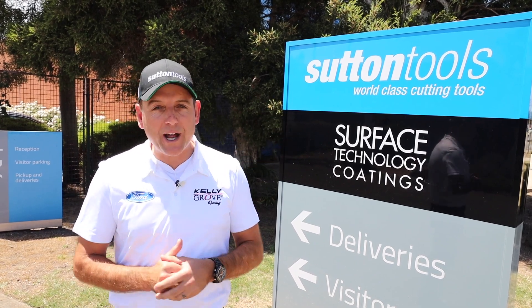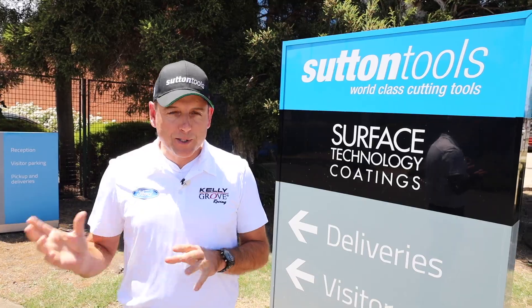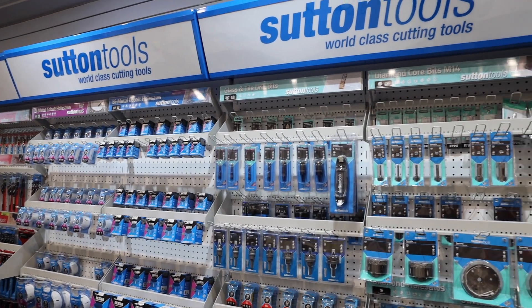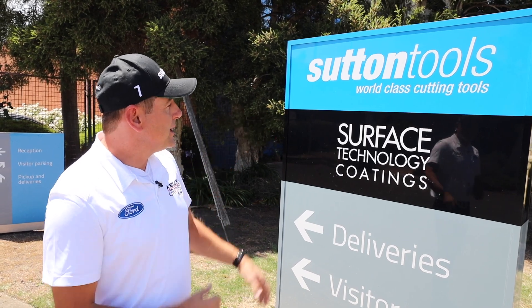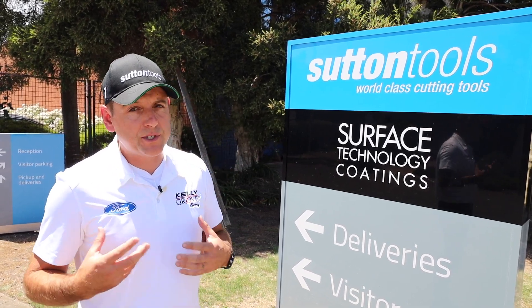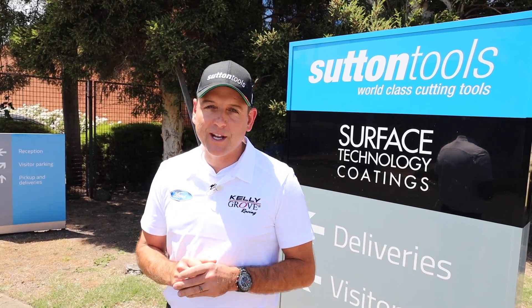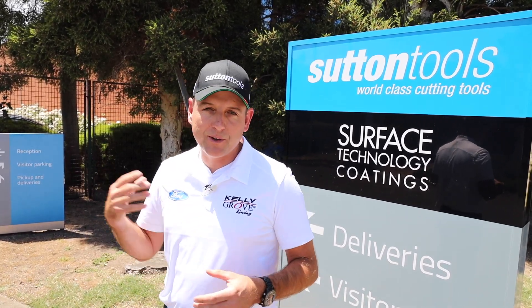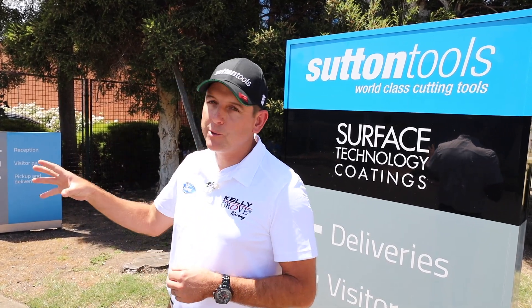This company is now 104 years old and you would find this hard to believe but most of the things that you see are actually made here in Melbourne and other plants they've got around Australia. A huge partner for the team — another Australian owned and manufactured product — and the guys have been really kind to come through and show us some of the things that they make, whether it be drill bits, taps, things for our CNC machines. Really cool brand and so good to have another Australian product and company as part of our team.